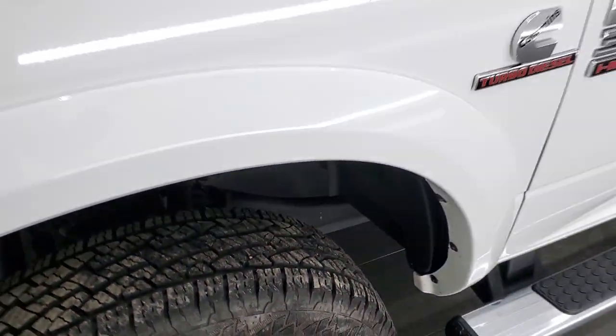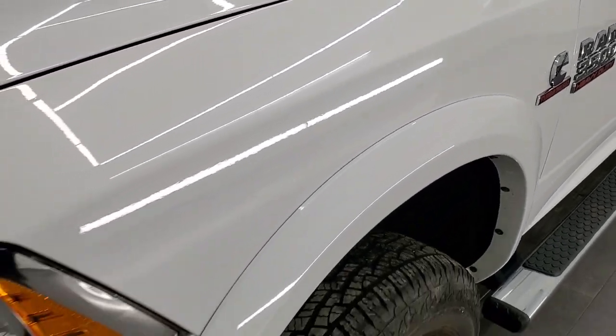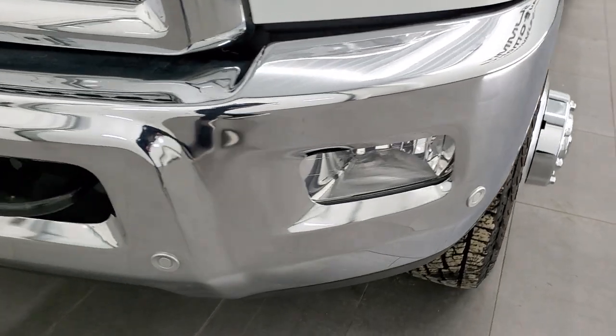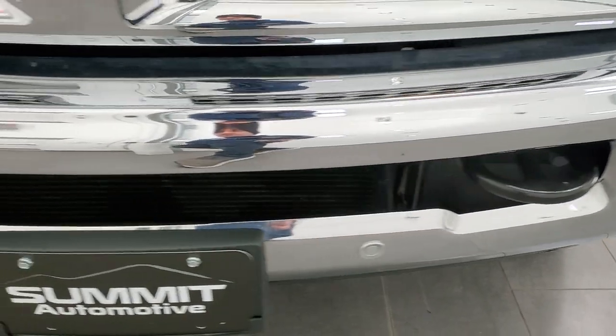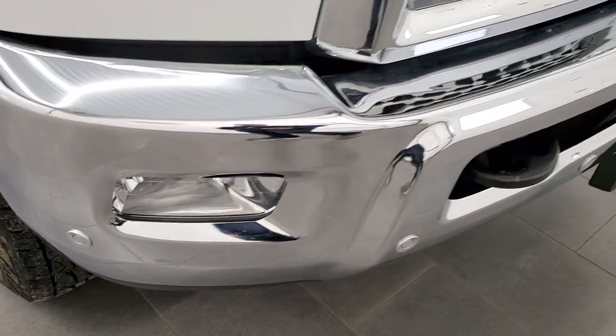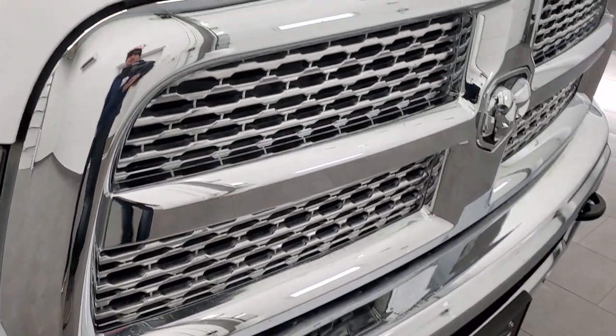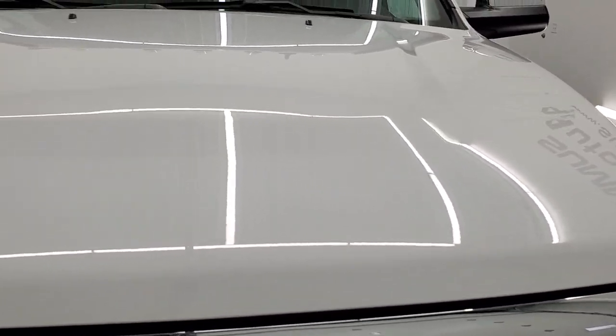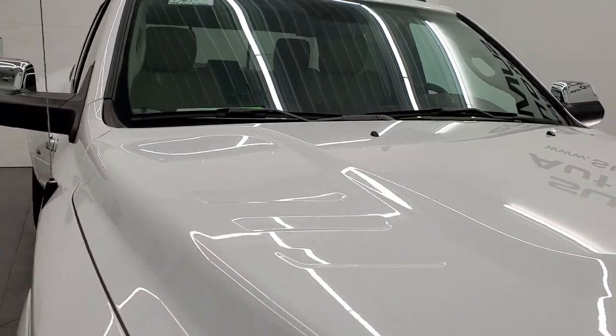The front fender is in excellent condition — I didn't see any dents or dings on that. It does have projector headlamps, LED running lights, and factory fog lights. The front bumper is in great condition and has front bumper parking sensors and a chrome trimmed grille. The hood is in very nice shape and it comes with cab lights up top.